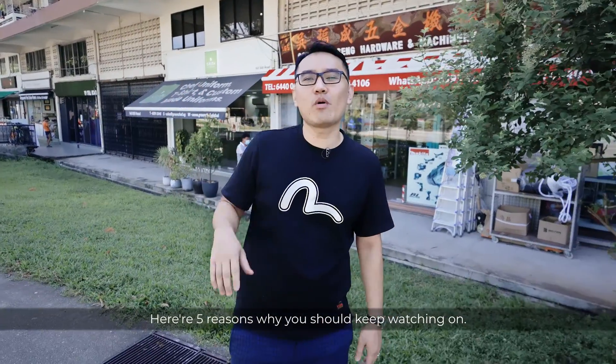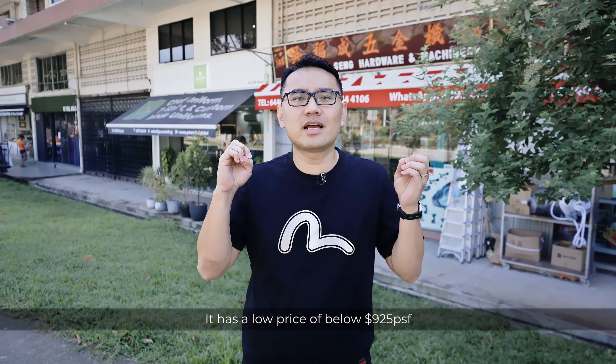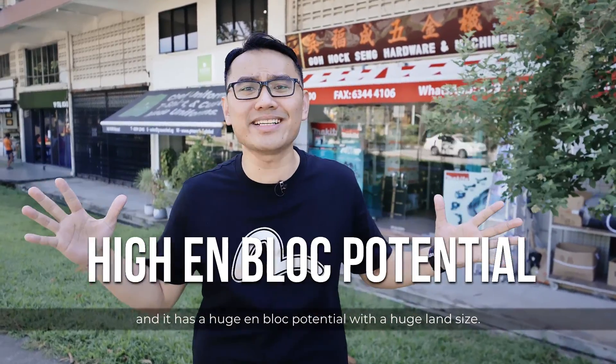There are 5 reasons why you should keep watching: it's walking distance to the MRT, it has a huge raw plate of about 1,500 square feet, it has a low price of below 925 PSF, it's freehold, and it has a huge en-bloc potential with a large land size.